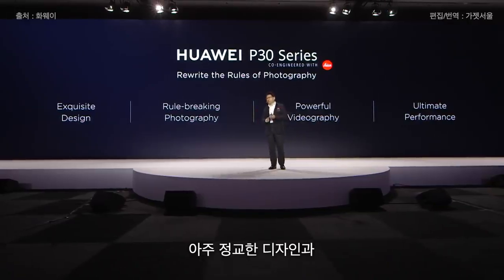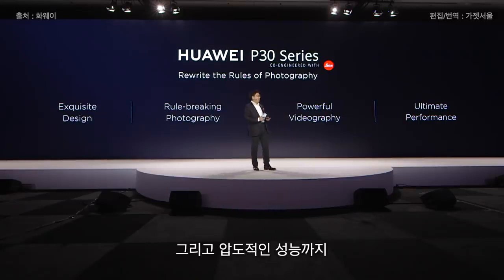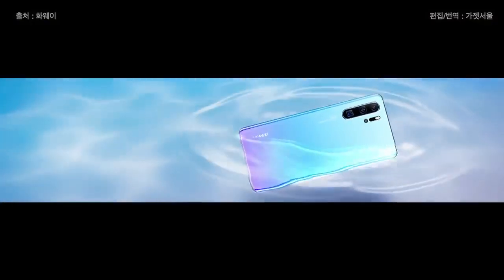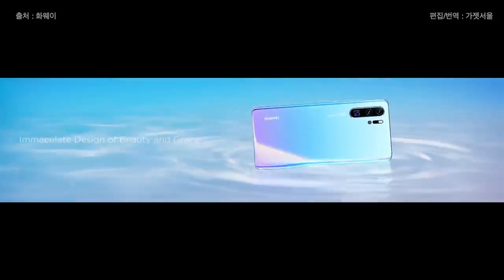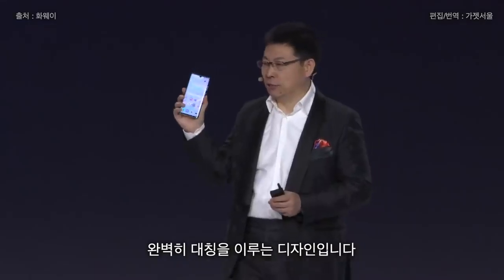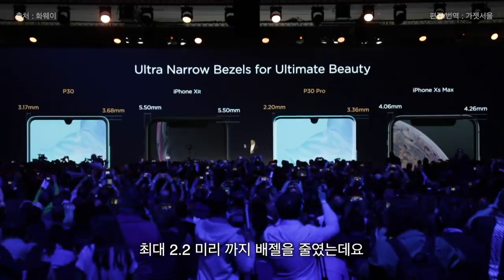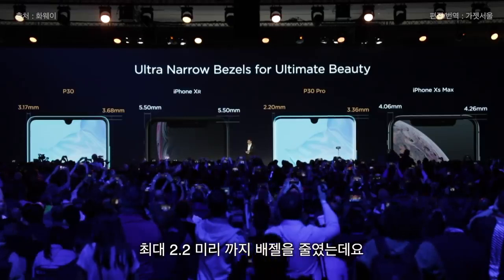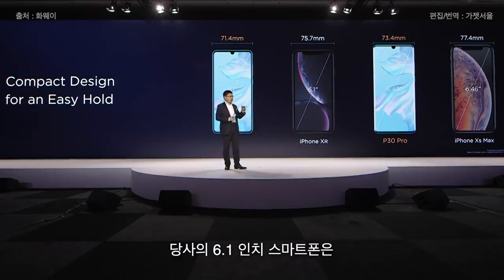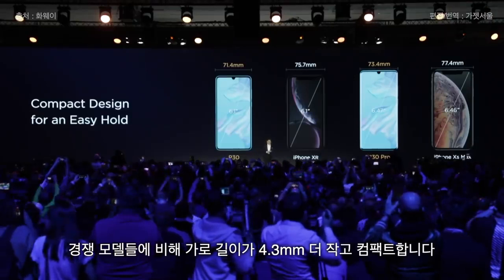We bring you exclusive design, groundbreaking photography, powerful videography, and ultimate performance. Let's first look at our design. Our small notch, purely symmetrical design, and we also make very narrow bezels — minimized to even 2.2 millimeters, with a maximum of only 3.68 millimeters. It's a large screen but a compact body: our 6.1-inch phone is 4.3 millimeters narrower than other 6.1-inch phones.